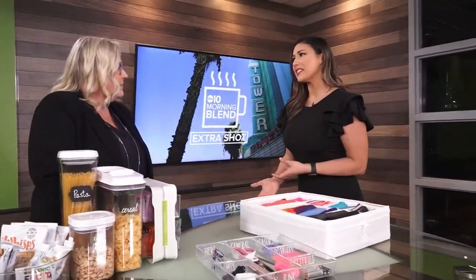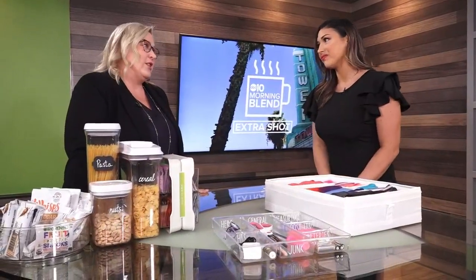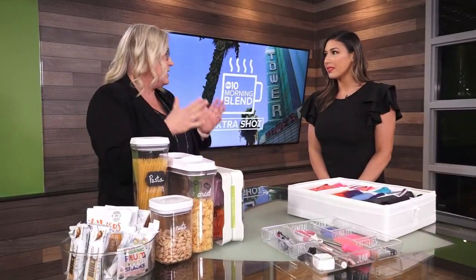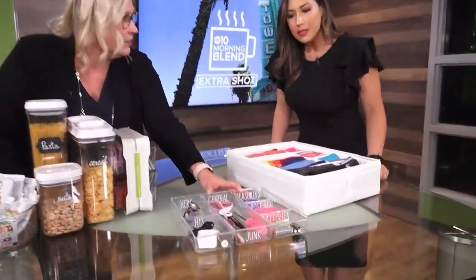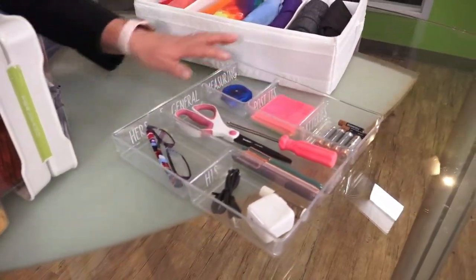Let's talk about the random miscellaneous stuff that we just have thrown in drawers — the junk drawer. Every client I work with, I insist that they have a junk drawer in the kitchen. Because no matter what, everybody has stuff, and you want to have a drawer that you can just open and throw stuff in. But if you can at least get a drawer divider in there, it'll change everything — it makes all the difference. Then you have a little place for everything.